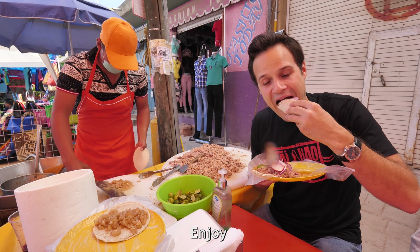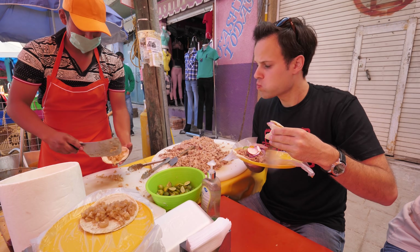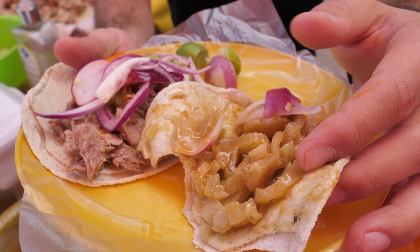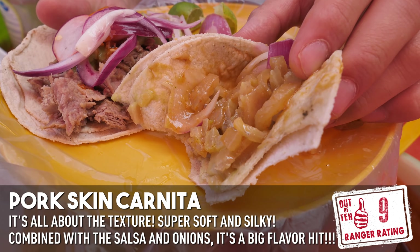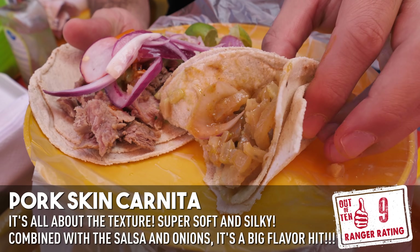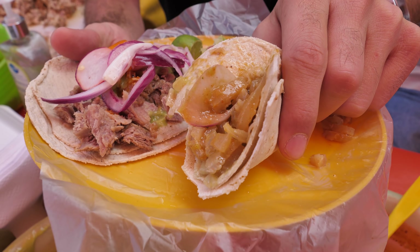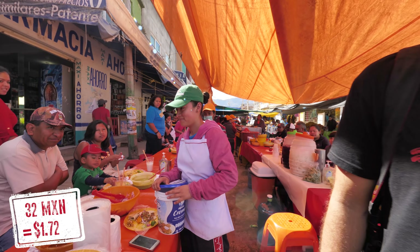It is just totally melt-in-your-mouth silkiness — the lime, the onion, the salsa. It's perfect. What I'm loving about Mexico so far is the complete variety of salsas that you can get here. Everyone is slightly different, slightly different spice level. That is just awesome. Let's keep going.